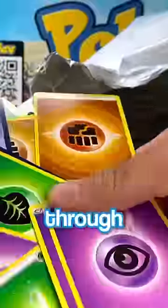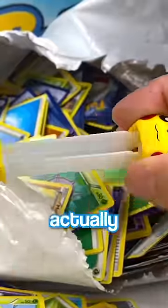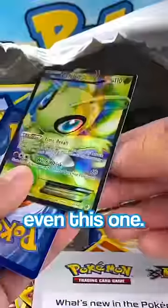And then it was time to sift through cards. And I sifted and I sifted and found so much stuff in here — it was actually crazy. We did end up finding a lot of cool stuff in the bag, like this card, and even this one.